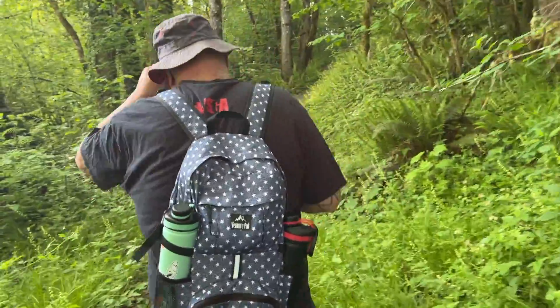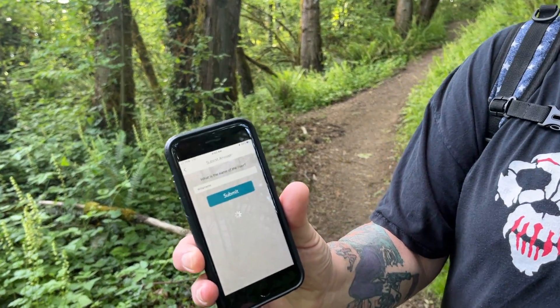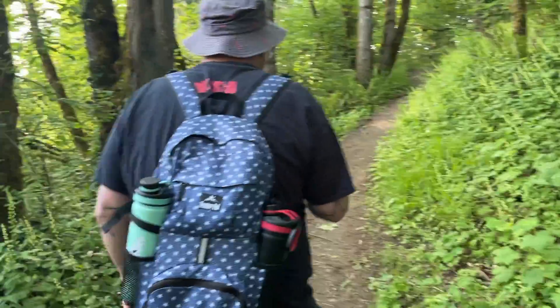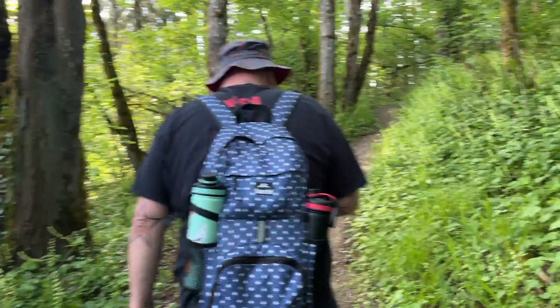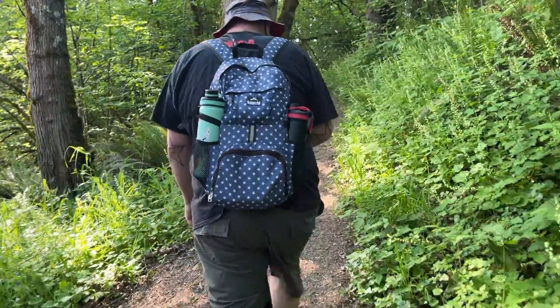We're headed to a geocache and an Adventure Lab spot. I can actually answer the Adventure Lab spot from here. It says, what is the name of the river that we were just on? I don't know if I spelled it right. It's hard to get service in this area — that's why it's really good for offline use, but with the Adventure Labs it can be a little difficult.